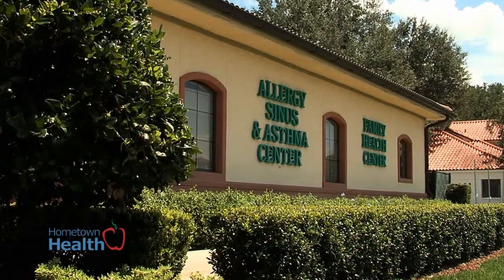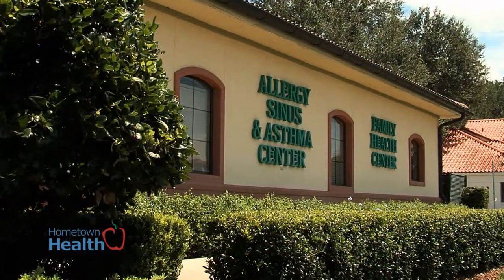Ed Nuzel, registered nurse practitioner at Allergy Sinus and Asthma Family Health Center, explains how asthma presents and how it's treated.